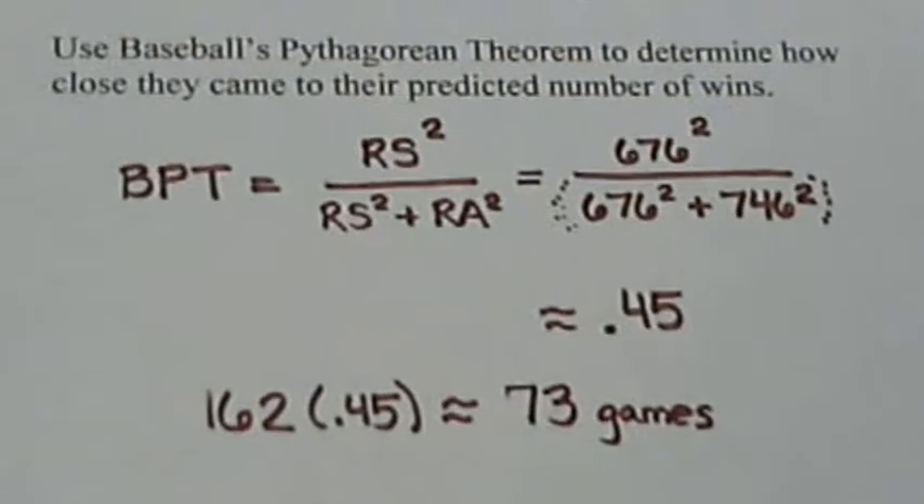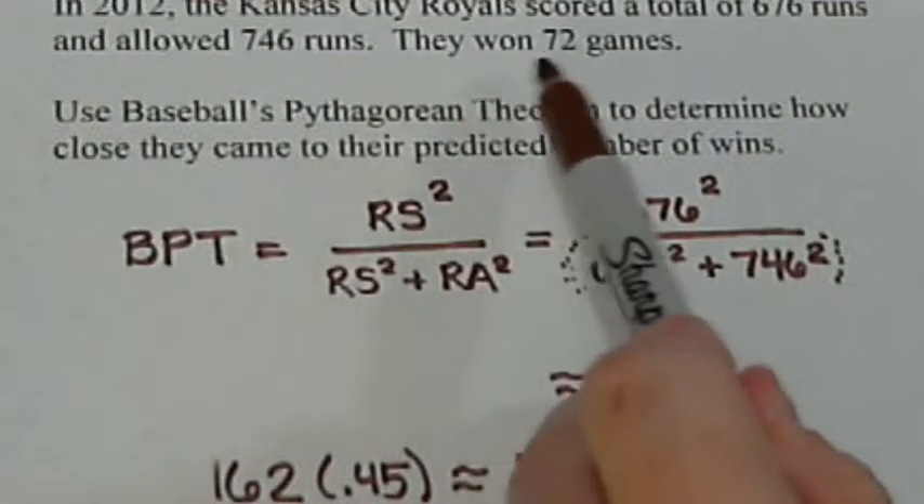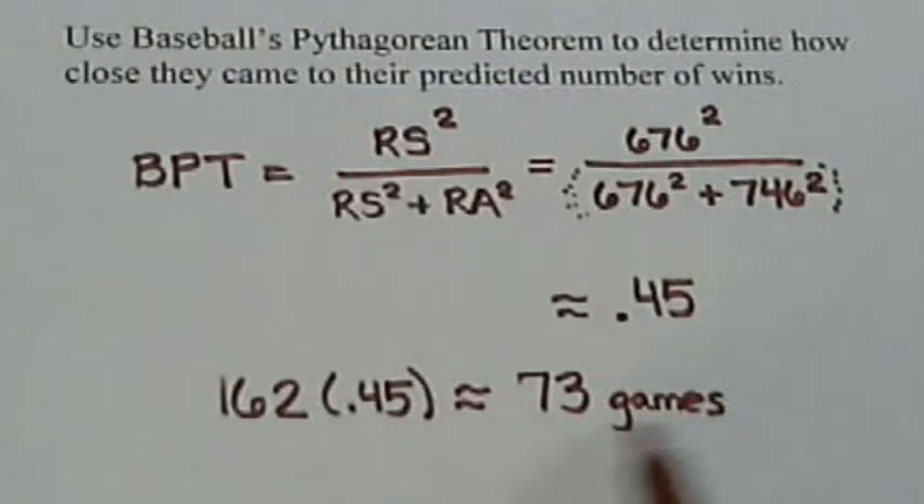How close were we? If I pull this back up, we can see that in 2012, they actually won 72 games. So our prediction was very close — we were only off by one game. Over the course of the season, there are a lot of things that could happen to cause a team to win or lose one game, so our prediction was very close.